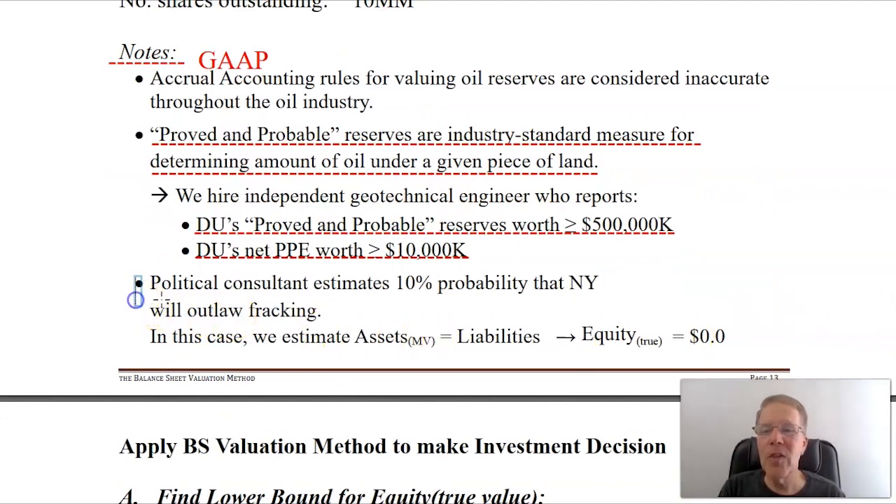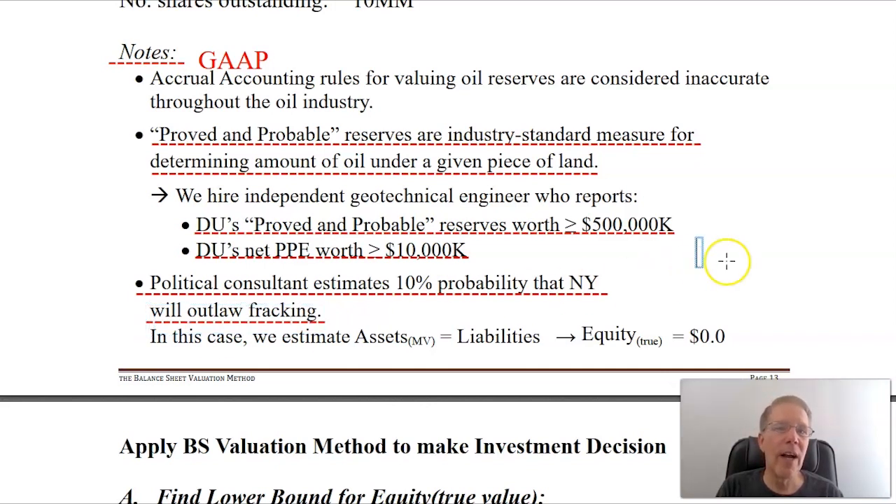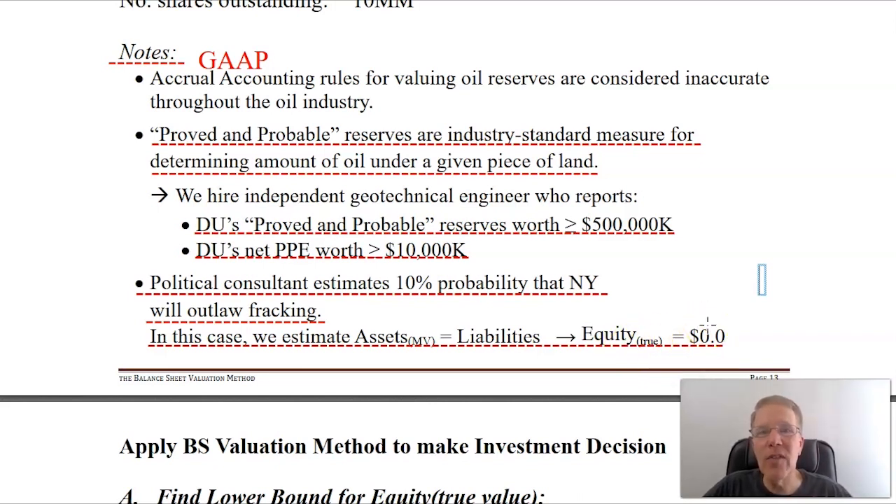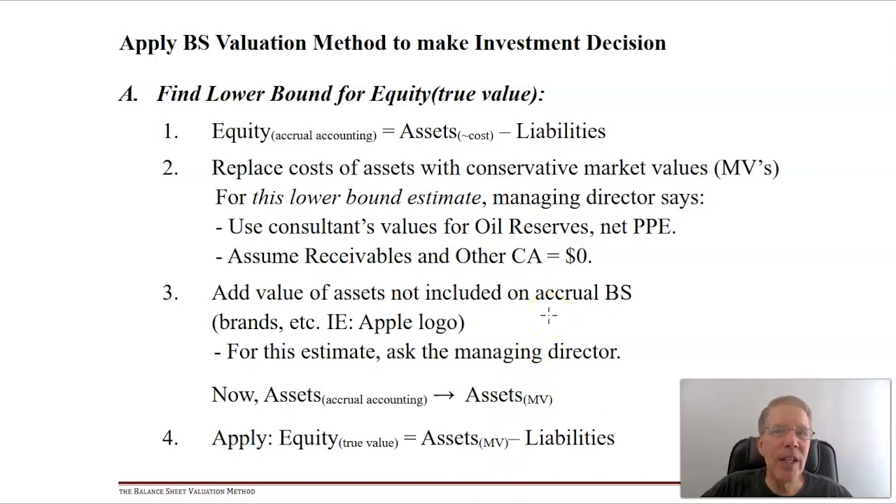There's more to consider. Those from the northeast may remember that at this time there was a big question as to whether New York - and also Pennsylvania to some extent - were going to outlaw fracking. The firm got a political consultant who estimated a 10% probability that Governor Cuomo was going to outlaw fracking in the state. He had the authority to do that without new legislation. If that happened, the firm's best estimate is that assets would equal liabilities, meaning the equity value would be zero.